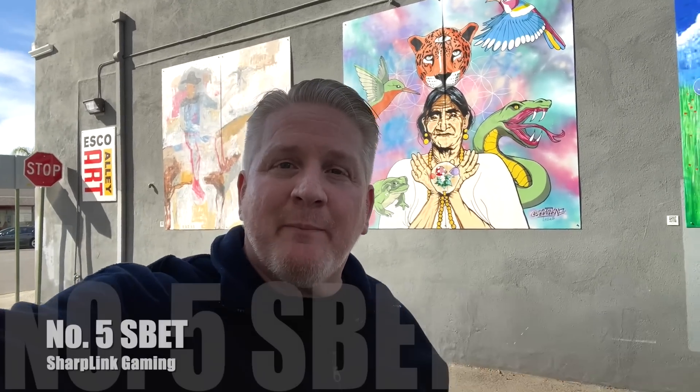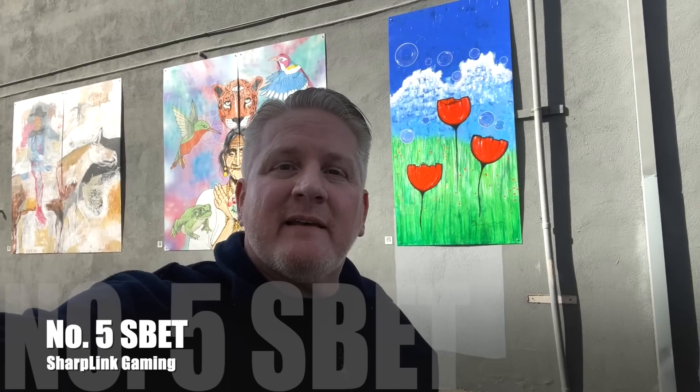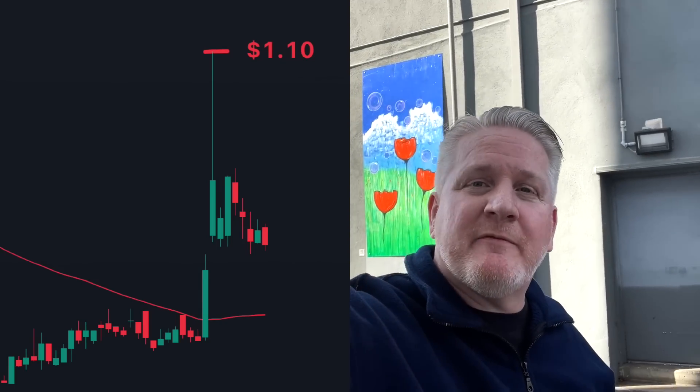Number five is the small cap SBET — an online gambling play. I was lucky recently when it had a short squeeze up to $1.10. I had about 5,000 shares at an average price somewhere between 60 and 70 cents across a couple of accounts, so I was able to get out with a profit. Today, critical support is at 67 cents. If it stays above 67 cents, in my view, it's alive.